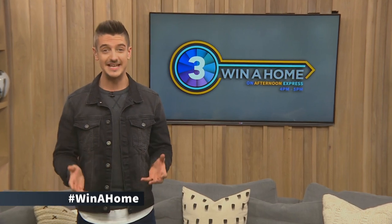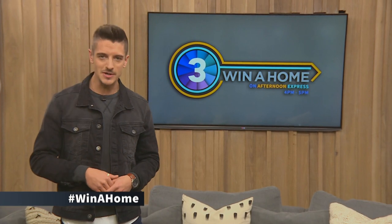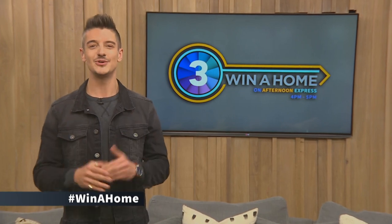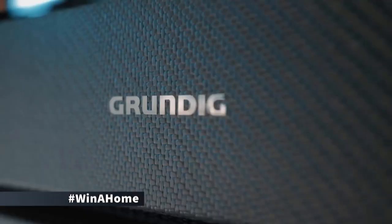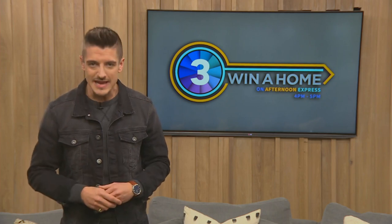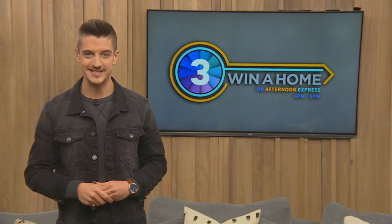It's called Winner Home because that's exactly what will happen at the end of this incredible adventure. While our design duos compete for rewards throughout the series, the real winner could be you. You could win your choice of one of three completed homes with luxurious finishes by Plascon and Caesarstone, as well as premier home appliances by Grundig. The total prize value is over three million rand, making this the biggest prize on South African television.